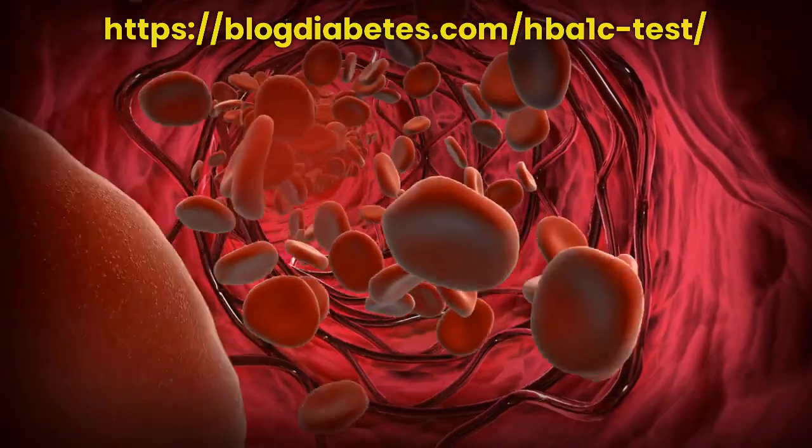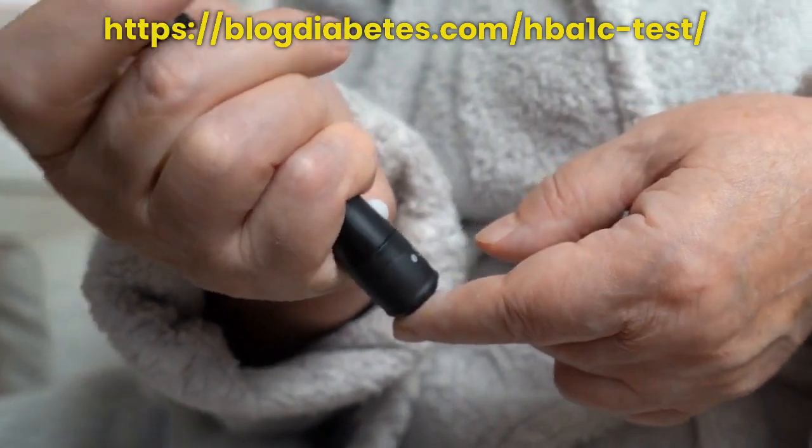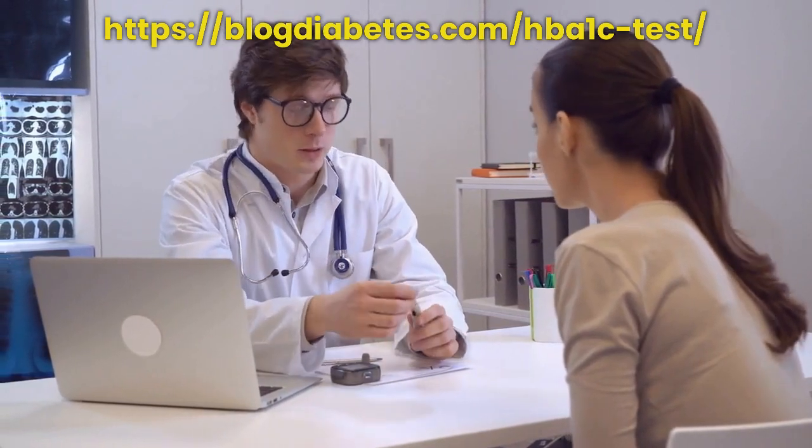The higher the amount of glycated hemoglobin, the higher your average blood sugar level has been in the past three months. This test is used to monitor long-term blood sugar levels and is not affected by short-term changes in your blood sugar.